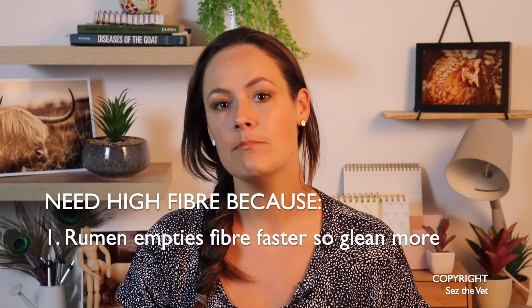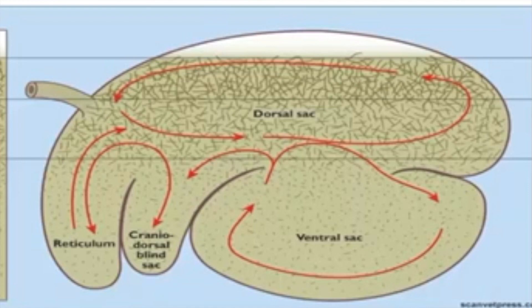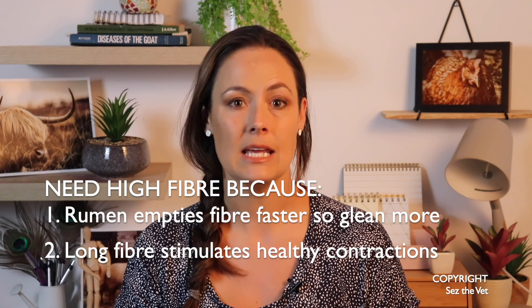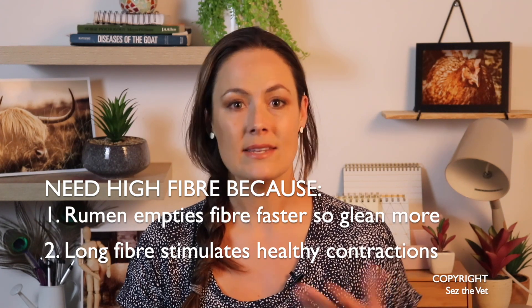Secondly, long stem fibre such as hay literally scratches the walls of that rumen and promotes strong contractions to push the food around, mix it up with all that bacteria and carry on with the job. This constant emptying of the rumen keeps the bacteria happy. When we don't have enough long stem fibre, the rumen can become atonic — atony means floppy and not contracting. When this happens, the bacterial population gets thrown off, gas builds up, the animal bloats, and things do not look good for that wee goat. Just note that there are many different types of bloat and many different causes, so this needs to be diagnosed correctly.